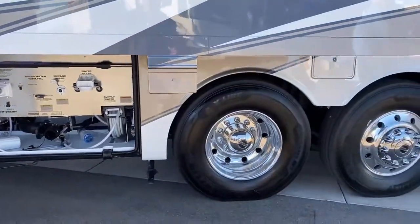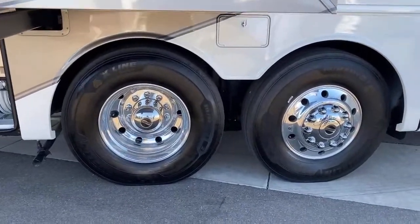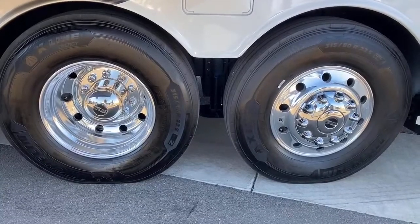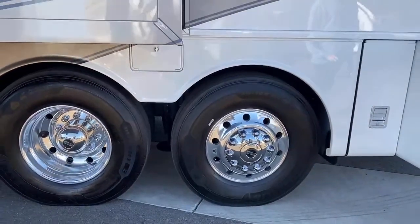You've got the steerable tag axle back here, which makes turning the coach very nice. Even though it's a 43-foot coach, it doesn't turn like one — very easy, nice turn.